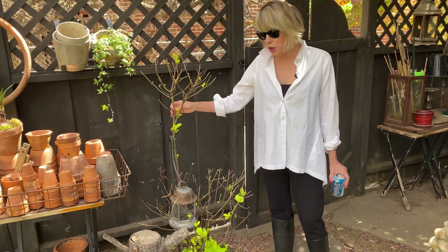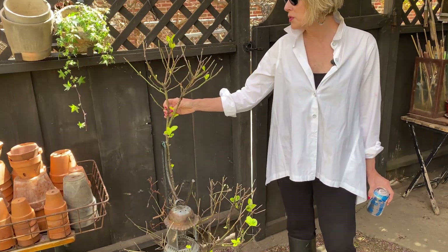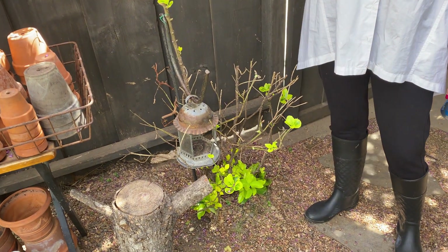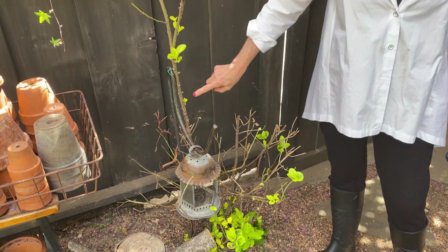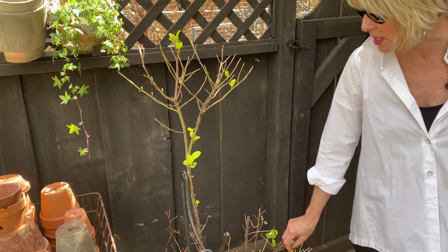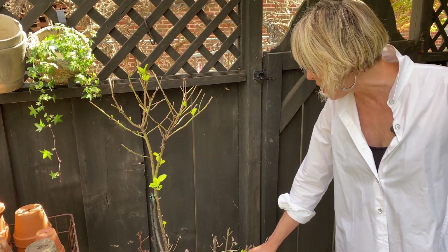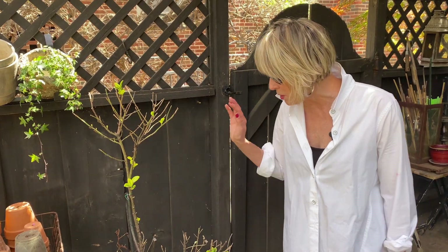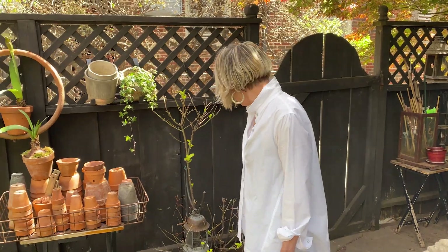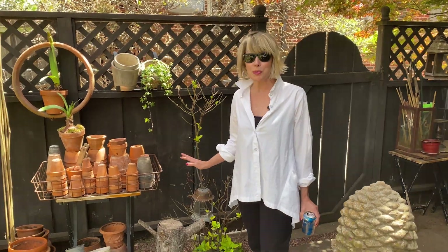I want to point out this euonymus topiary I made a long time ago — this is 'Emerald and Gold,' a large-leaf euonymus. Look, it is starting to put out new growth. I'm so happy because I've lost so many plants, and I'm glad this one is going to come back. I've given it a good feed and I'm watering it; in a couple of weeks it should be pretty much full.